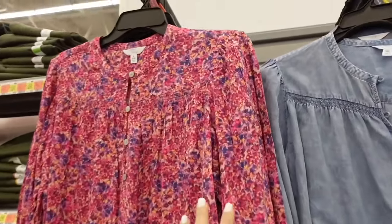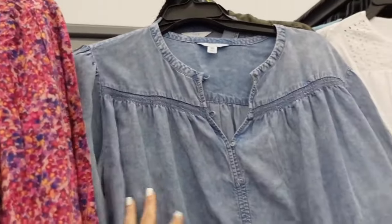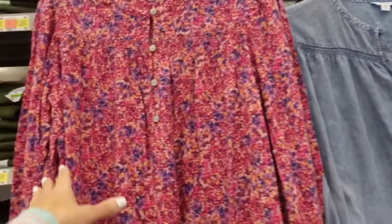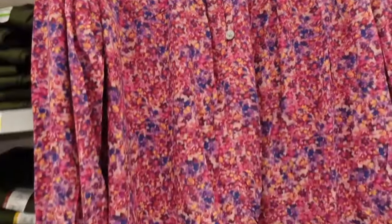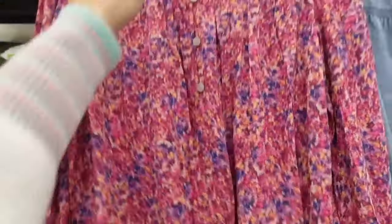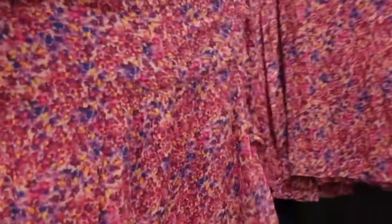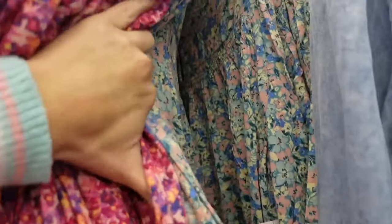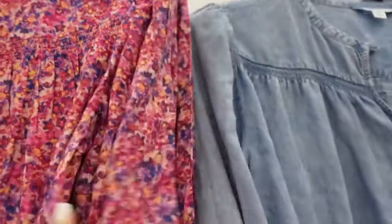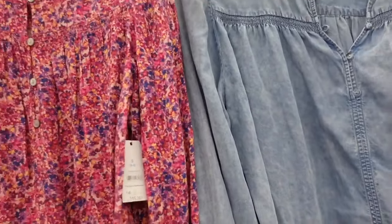Print and color in this top from Time and True. We saw it in the chambray version, and now it comes in this blouse material. It has that higher neckline with the pearl buttons, button detail on the wrist, nice and flowy through the front and the back. Also comes in that floral and the purple chambray. And they are going to be $15.98.